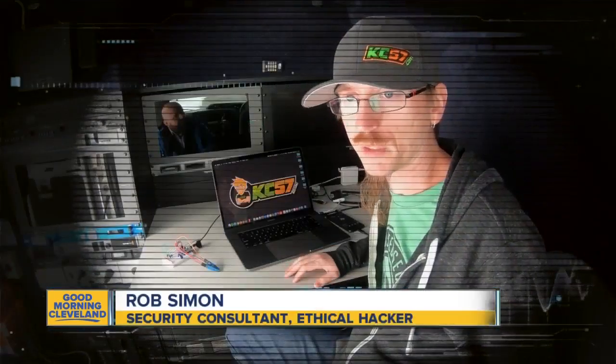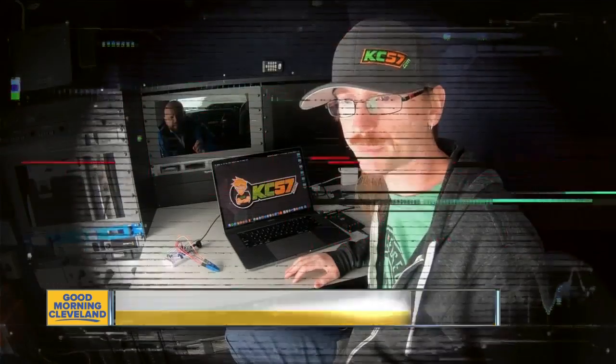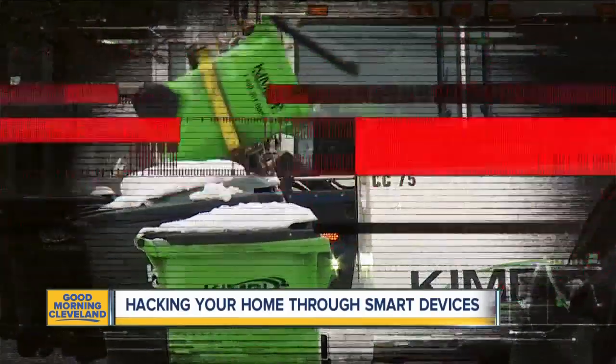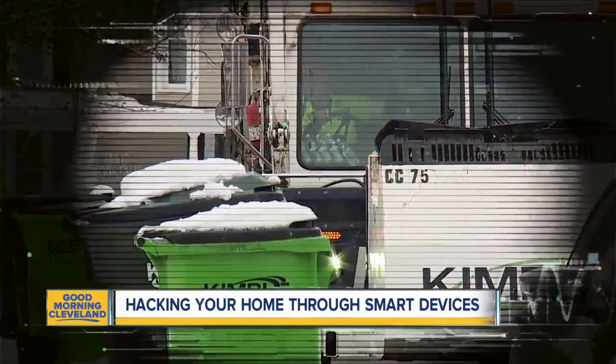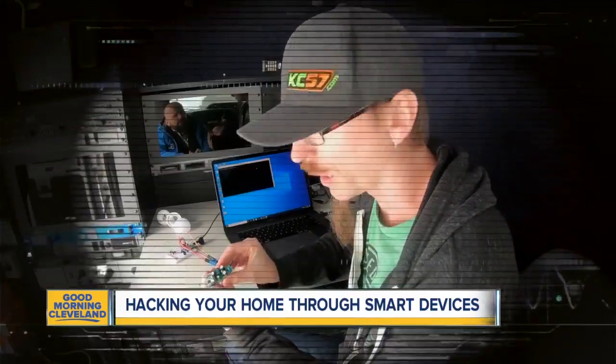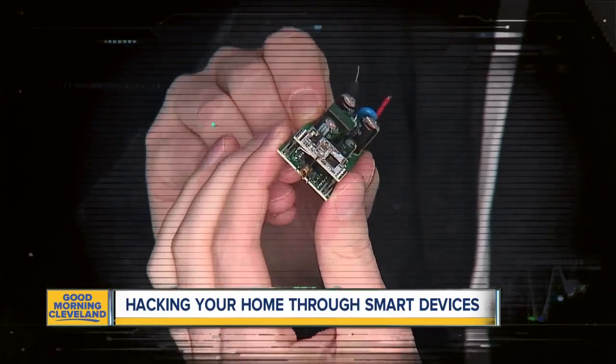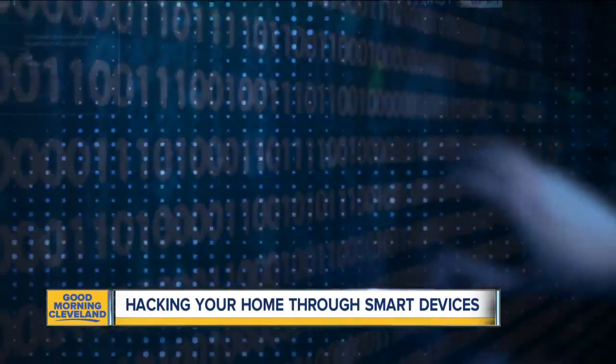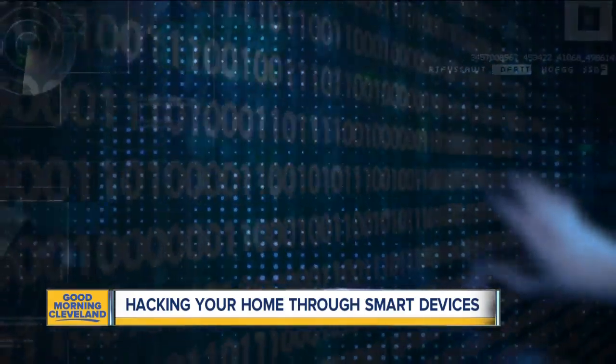A lot of these things can be done pretty easily. Rob Simon has been hacking for years. He tells us a simple tossed-out light bulb can trash your personal accounts. We can pull the internals out and look for the flash memory chips that store all of the information, as well as the settings for connecting to your network.